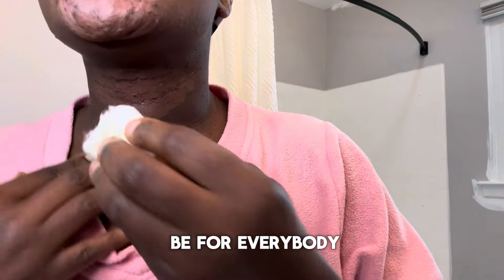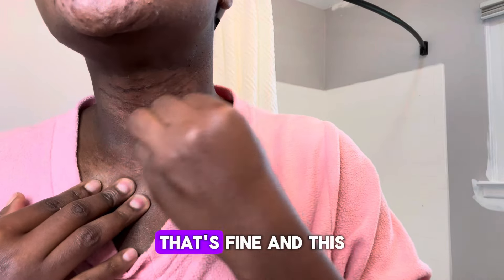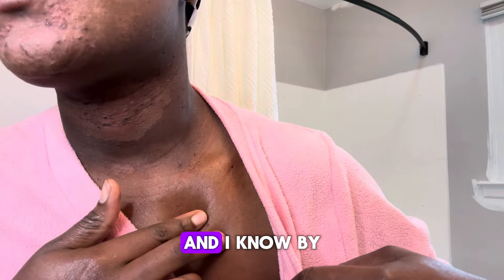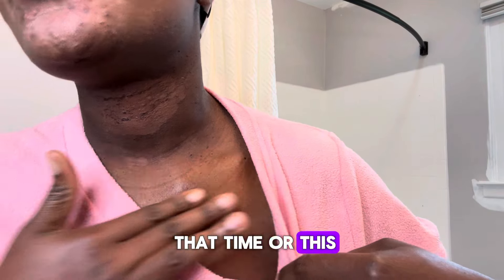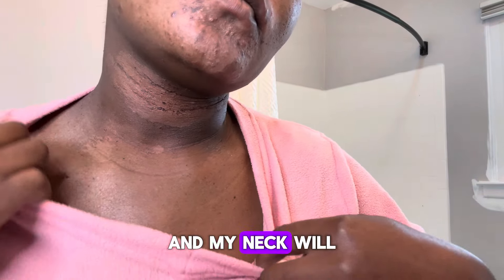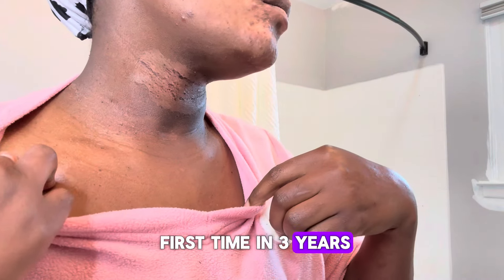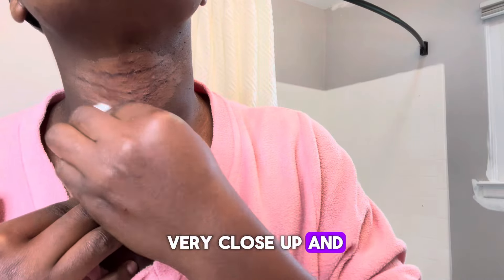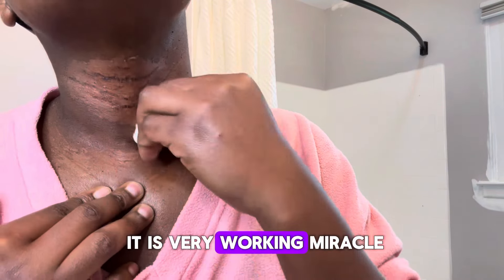It might not be for everybody, and that's fine — this is for me. I have a vacation coming up at the end of June, and I know by that time my neck will be clear for the first time in three years. I can't wait. I'm showing you a very close-up and it is a working miracle.